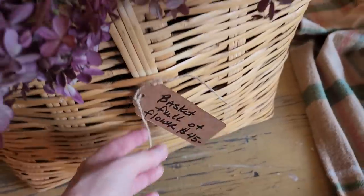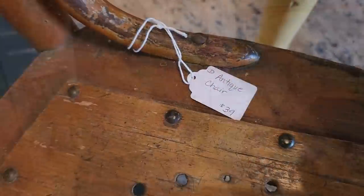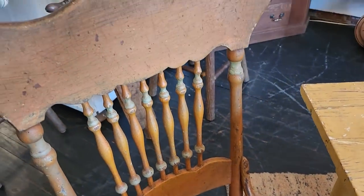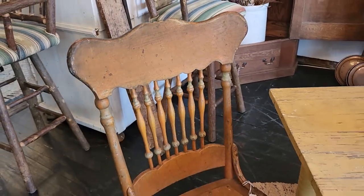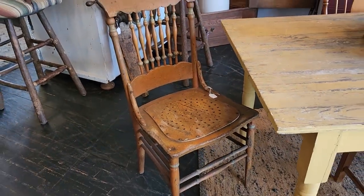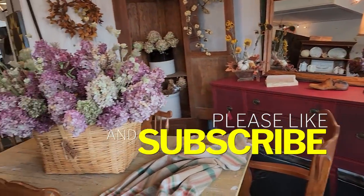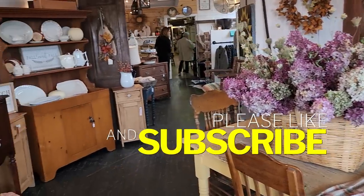Look at this basket full of flowers — $45. I brought that home with me, yes I did. Those were all dried flowers. I love them. And look at this old chair — I thought that was really neat. And here's another shot around the store. I'll link their contact information below. There's my flowers again — I put them in front of my fireplace and I think they're beautiful.